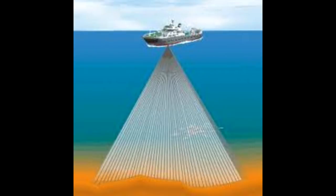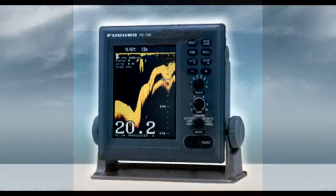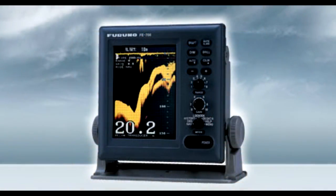The basic system consists of a display unit, a distribution box, a matching box, and a transducer. The 6.5-inch high-brightness TFT Color LCD display offers an easy-to-read depth sounding in various modes, permitting optimum representation with respect to the environment.